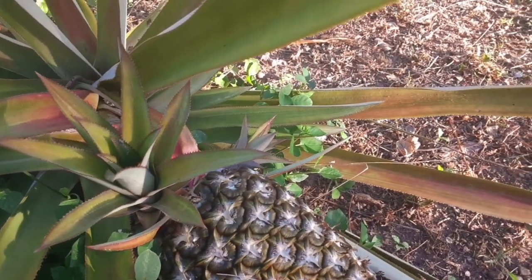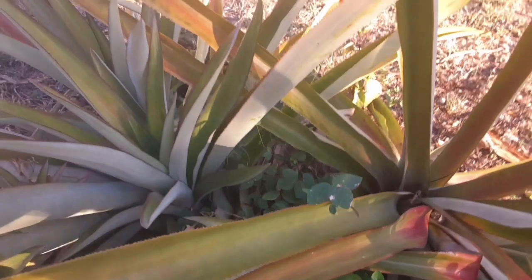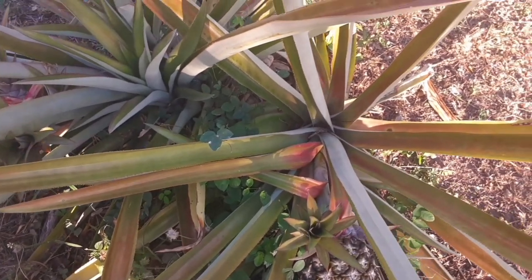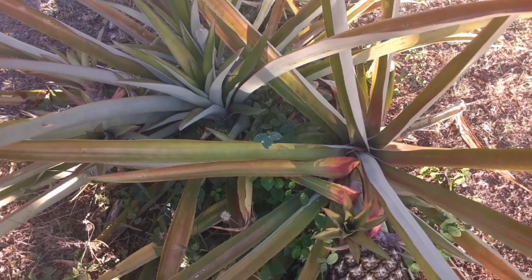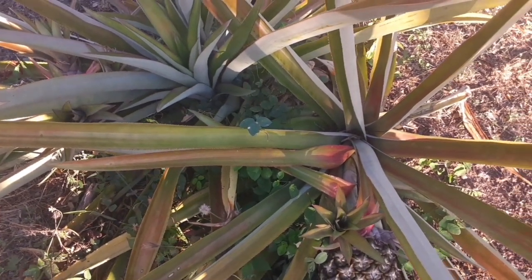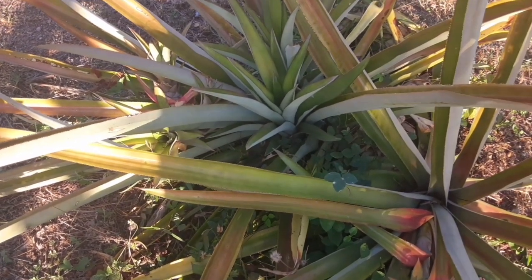My goodness, look at it — lovely. It was my pleasure to have presented you with these lovely pineapples, and I hope you found my little thoughts interesting, as I have found it to be. Have a great day, God bless you, and take care of yourselves and be good. Bye-bye.